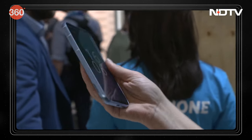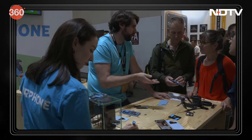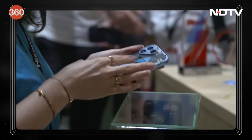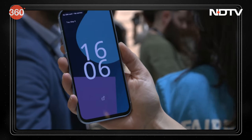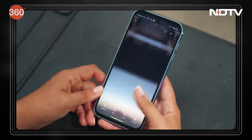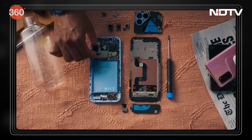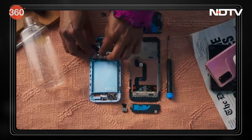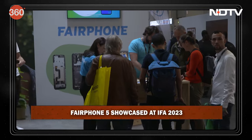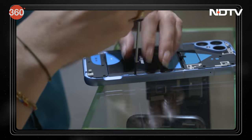Fairphone is a Dutch company that designs and manufactures smartphones that are fair, sustainable, and repairable. Their phones are made from recycled materials and built to last. Fairphone offers a repair service so customers can use their phones longer. At IFA 2023, Fairphone showcased their latest phone, the Fairphone 5, which is made from 50% recycled materials and designed to be easily repaired. Fairphone also showcased their repair service, letting visitors learn how to repair their own phones and extend the lifespan of their devices.